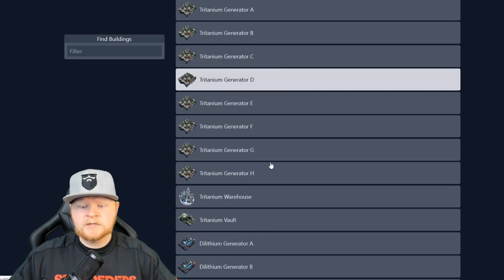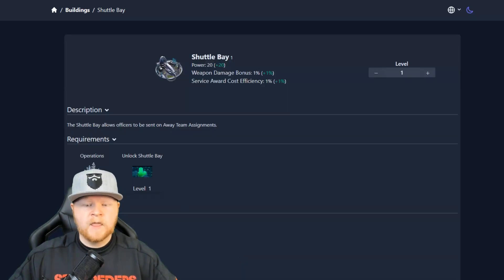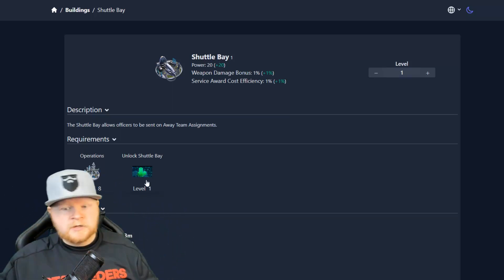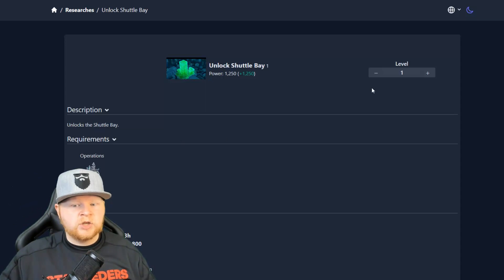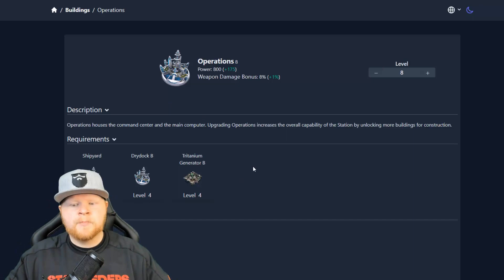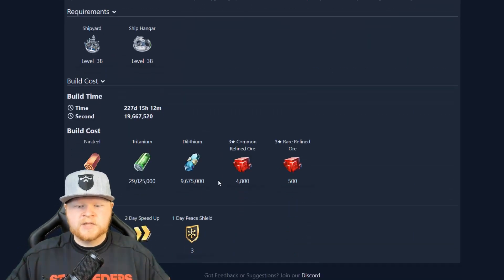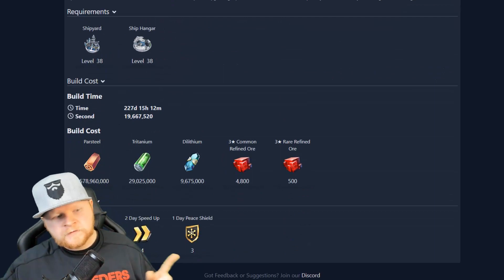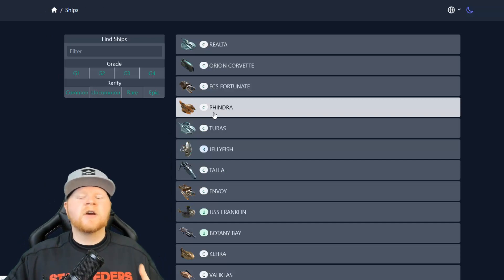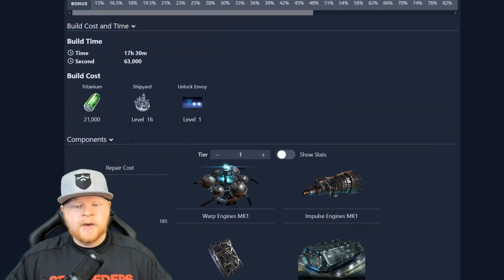There are also some really nice features up here. Let's take a look at the new shuttle bay. It needs Operations 8 to build. Cool thing here — you can click the research and go to the research. You can click the operations level and go to the actual level of operations. You can manually put in, hey, level 39 — what's that going to look like? Here's your build cost, here's your rewards for doing that. All this information being listed is very, very useful. This is the type of stuff you've got to have and grow with to get better in this game.